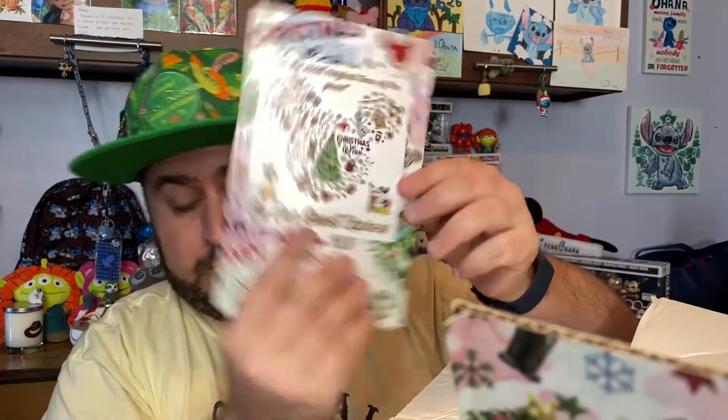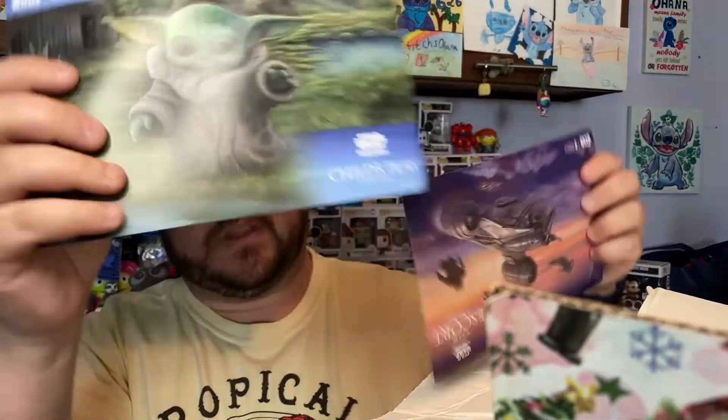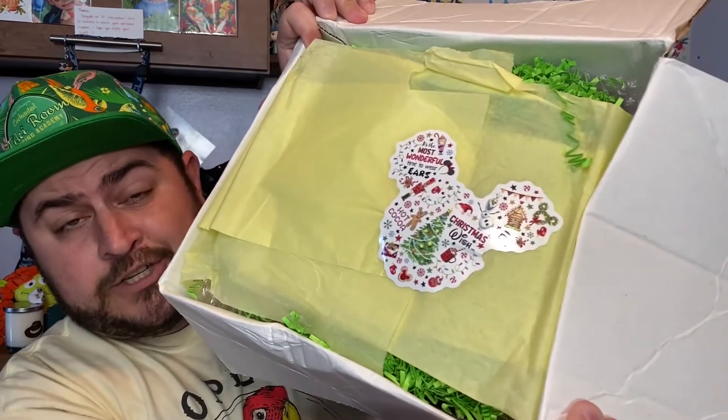On to box number two — this is a much bigger box! We've got our packing slip. We get the same 'Child's Play' and 'The Escort' postcards again, so I'll be putting those up for grabs — let me know if you want them and I'll send them in the mail. Same yellow tissue paper with green foozles.